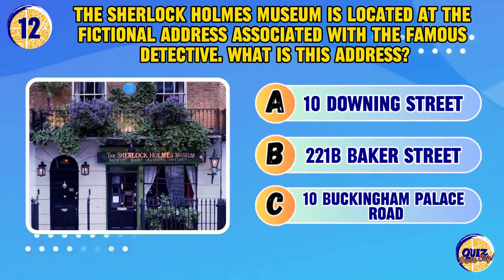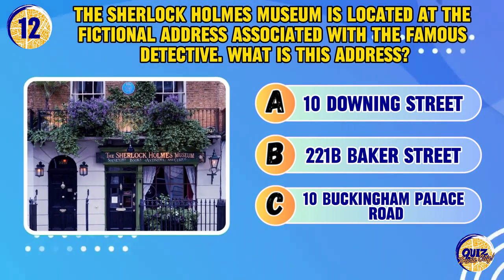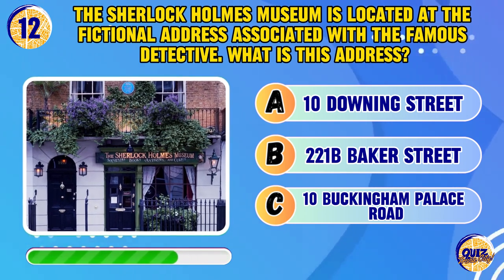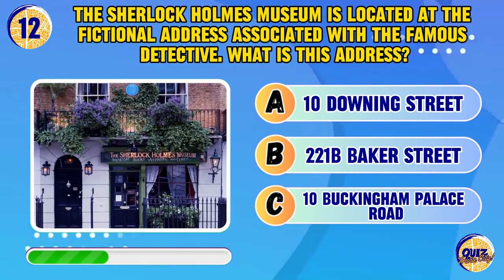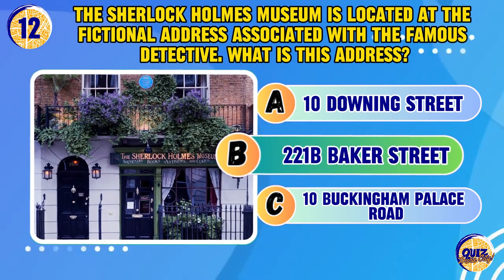The Sherlock Holmes Museum is located at the fictional address associated with the famous detective. What is this address? 221B Baker Street.